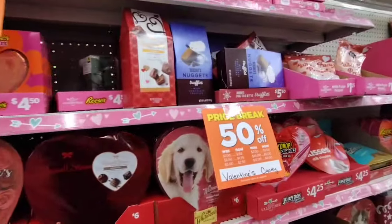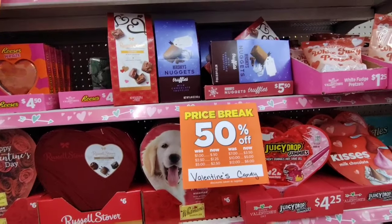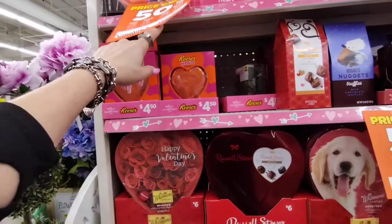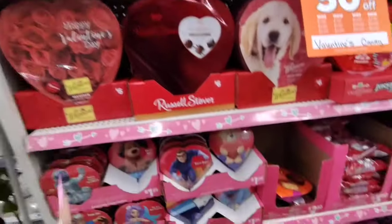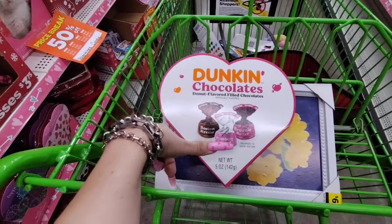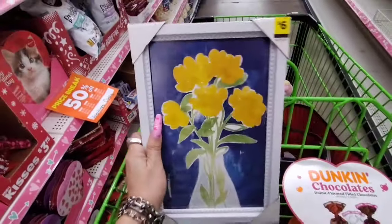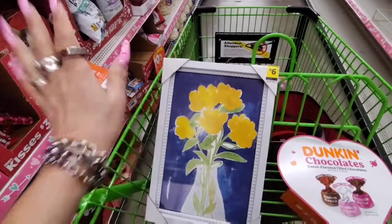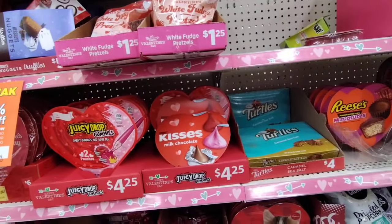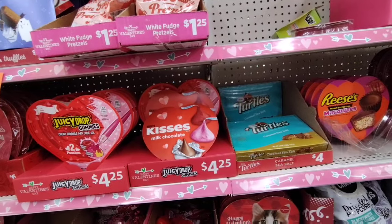All the Valentine's stuff is 50% off — milk chocolate truffles, Russell Stover caramel, Reese's Pieces Heart. I also got the Dunkin' chocolates — Boston cream, strawberry frosted, brownie batter. Their frames are also 50% off. The milk chocolate would only be about $4.25, so like $2.12 with the discount.